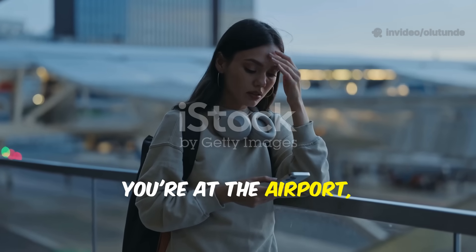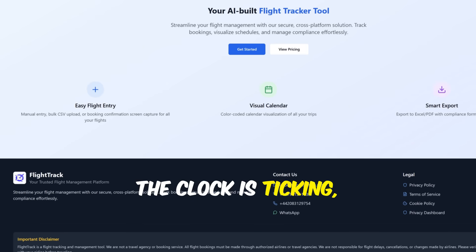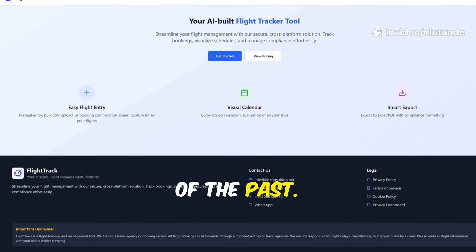Picture this: you're at the airport, juggling bags and coffee only to realise you can't find your booking reference. The clock is ticking and stress levels are rising. With FlightTrack, those frantic moments are a thing of the past.